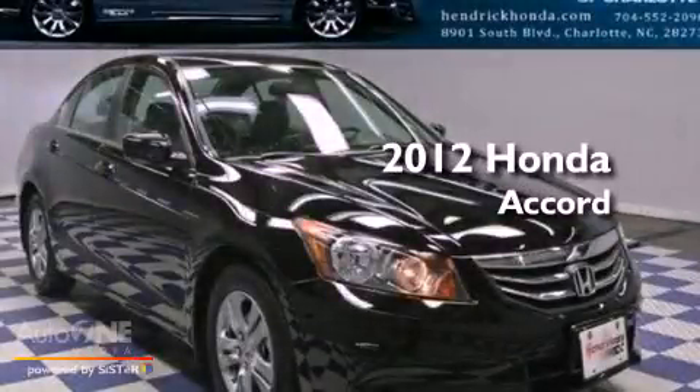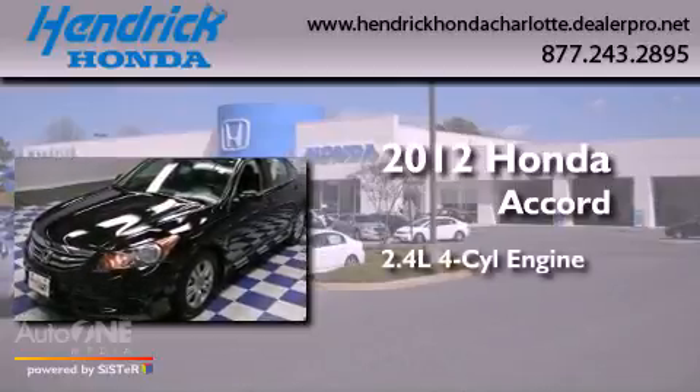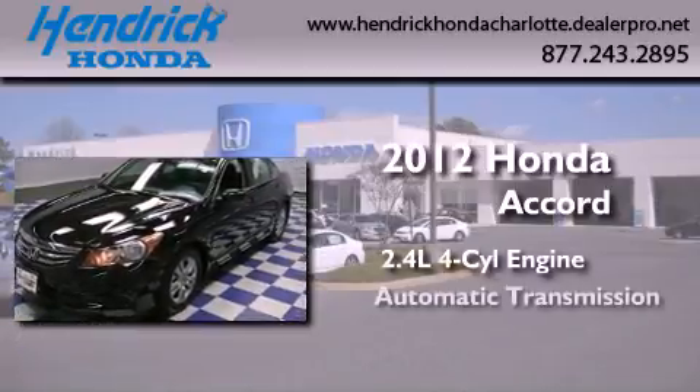This is a certified pre-owned 2012 Honda Accord. It features a 2.4-liter four-cylinder engine and an automatic transmission.